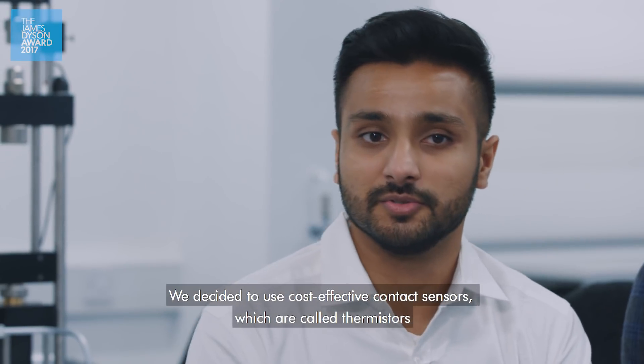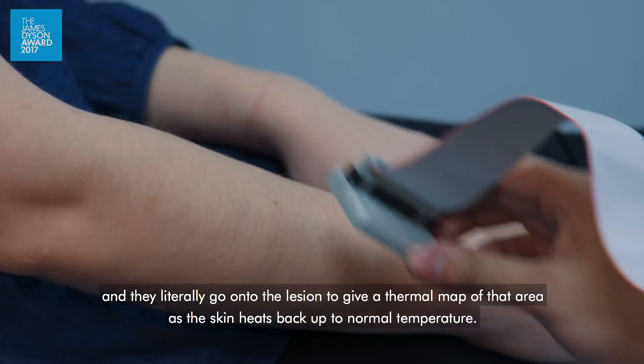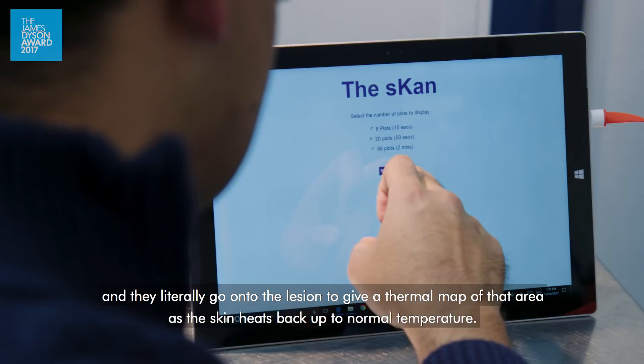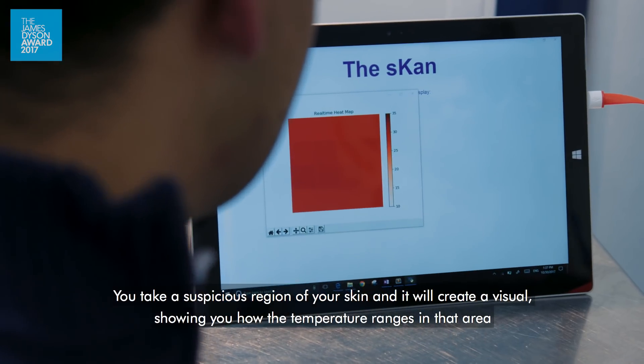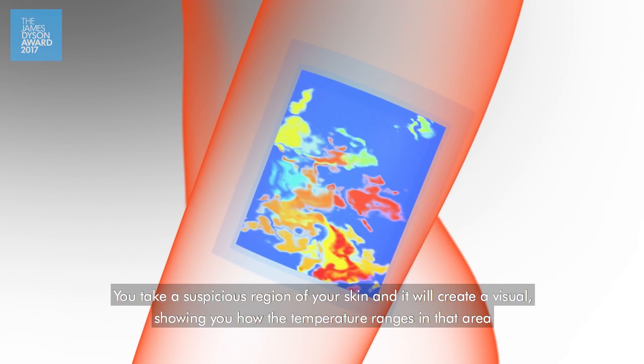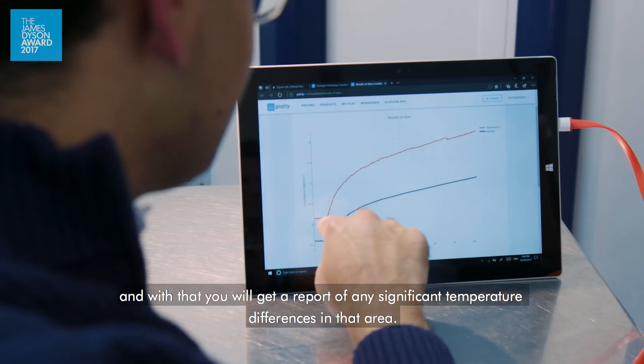We decided to use cost-effective contact sensors called thermistors. They literally go onto the lesion to give a thermal map of that area as the skin heats back up to normal temperature. You take a suspicious region of your skin and it'll create a visual showing you how the temperature ranges in that area. And then with that you'll also get a report of any significant temperature differences in that area.